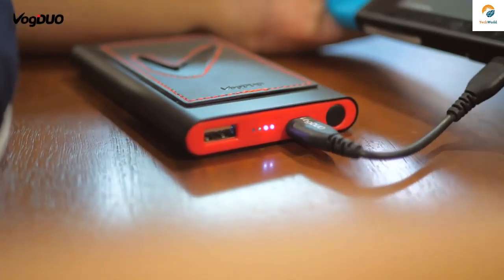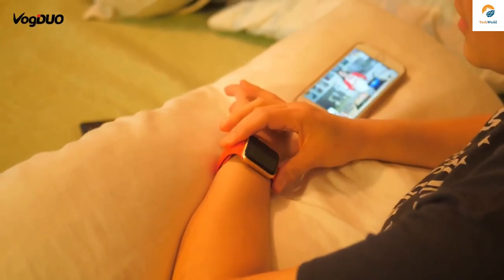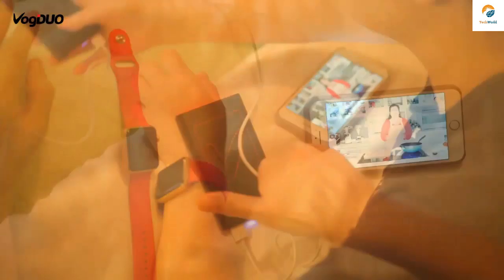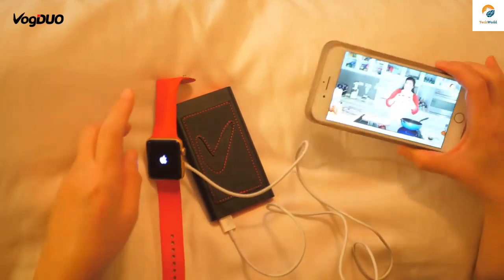Vogue Duo has been a trusted name in creating innovative and stylish charging solutions. It has smart LED indicators — a single LED means working at full recharging speed, and two LEDs means its output is at full speed via power delivery technology.